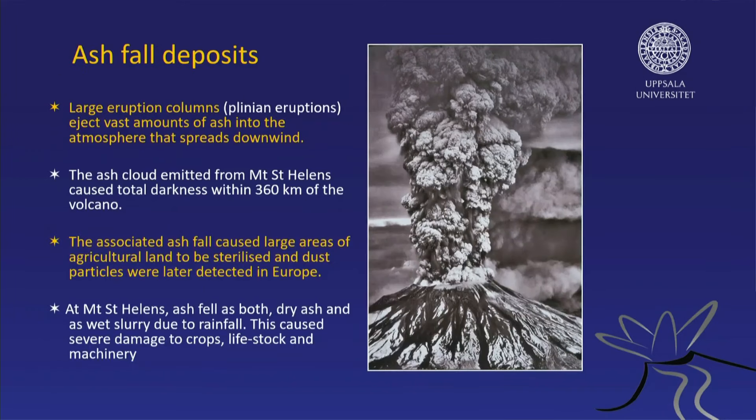The first phenomenon I'd like to talk about is ash fall deposits. Here we have a Plinian eruption — a column of ash and hot gases rising up into the air. It may go several kilometers high and then spread out when it reaches a certain level of buoyancy. The winds might also carry it away. At Mount St. Helens, for example, there was total darkness within 360 kilometers of the volcano during the eruption, because the density of the cloud was so intense that light couldn't come through anymore.